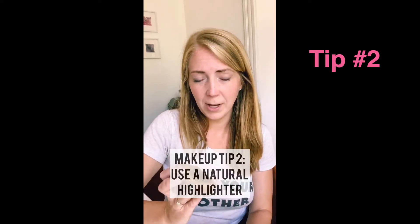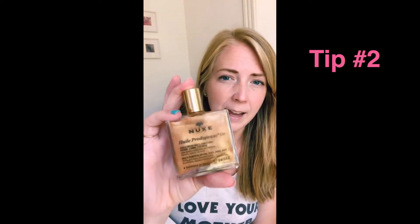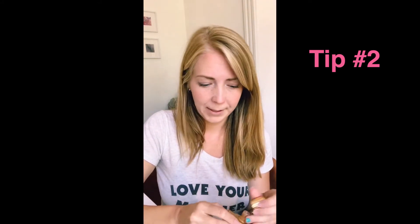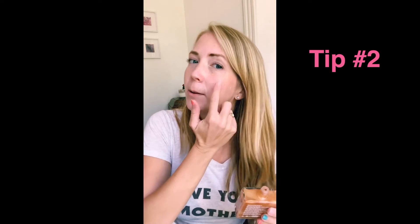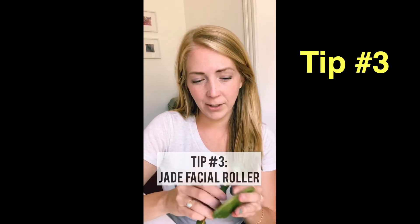The other tip is to use some kind of light highlighter or highlighting oil. I like this one called Nukes Oil — it's a facial oil with a little bit of gold sparkle in it. I just do a little swoop right on my cheekbone, then on my collarbones, and a little bit right here. I like how it smells and it just makes me feel fancy. It adds a little bit of light-catching effect to your face without being over the top.